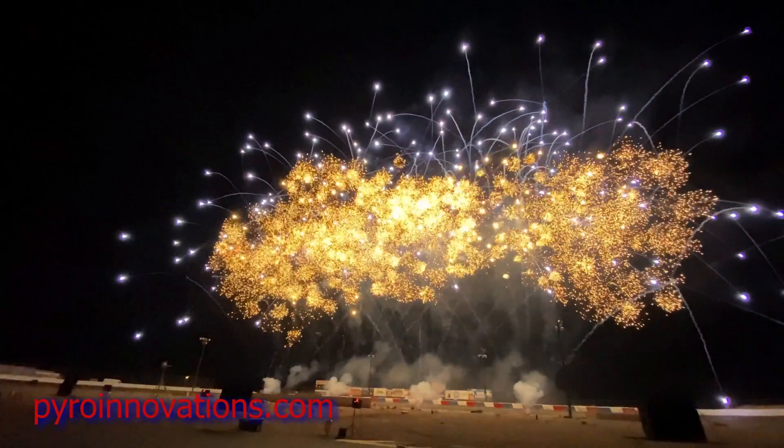People are always wondering, will these work in this? Anytime the weather is questionable, people ask me if we can still shoot the fireworks. Well, bottom line up front is, as long as it's safe, we go by the mantra: the show must go on.